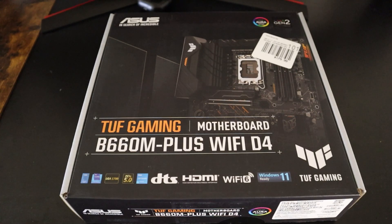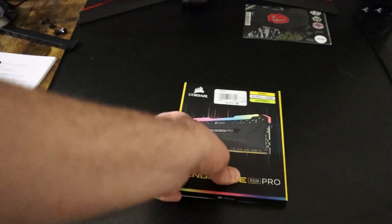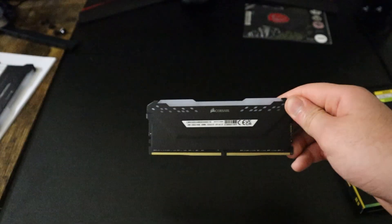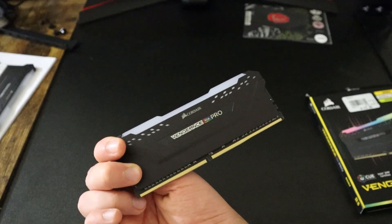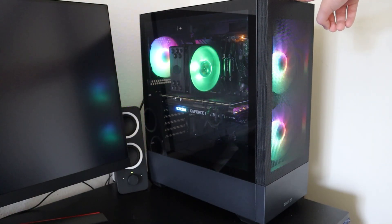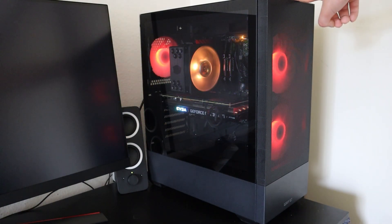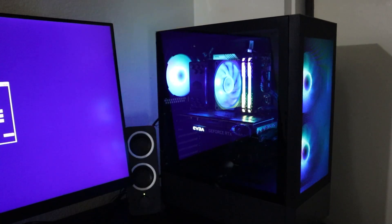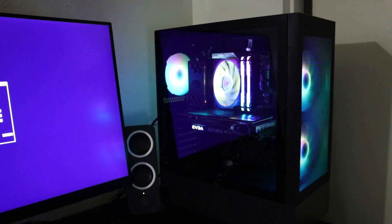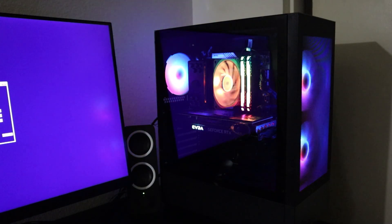Moving on, let's talk about RAM. Adding more RAM or upgrading to faster RAM can make a big difference in your PC's multitasking capabilities and overall speeds. But will you need to reinstall Windows? Fortunately, no. Upgrading or adding RAM is one of the easiest upgrades you can make and it doesn't require any changes to your Windows installation. Just plug in the new RAM stick and you're good to go. Always check with the manufacturer if there are any additional required steps.